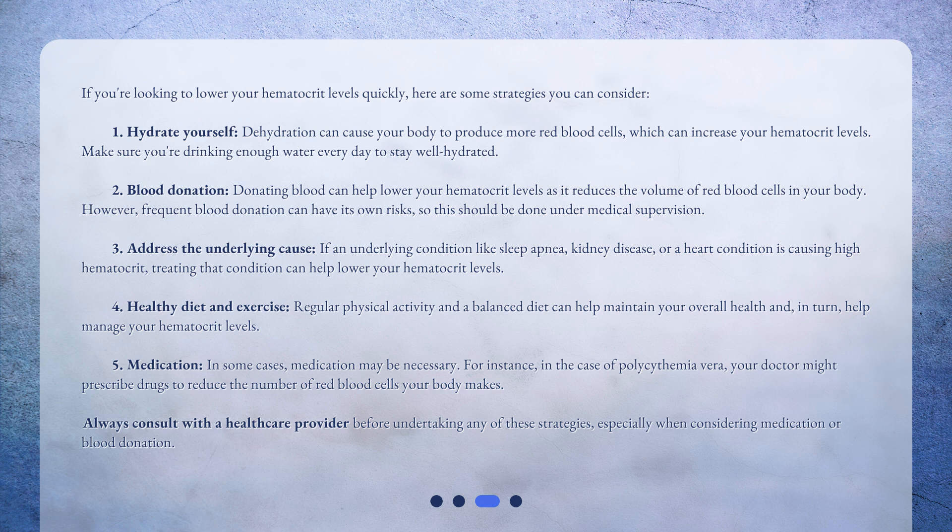Number four: healthy diet and exercise. Regular physical activity and a balanced diet can help maintain your overall health and, in turn, help manage your hematocrit levels.